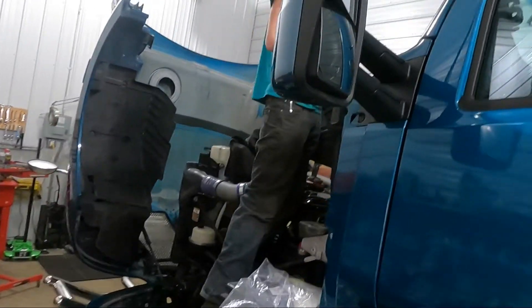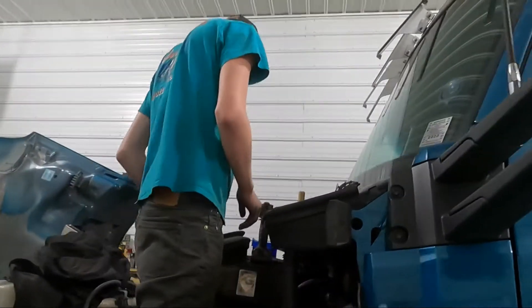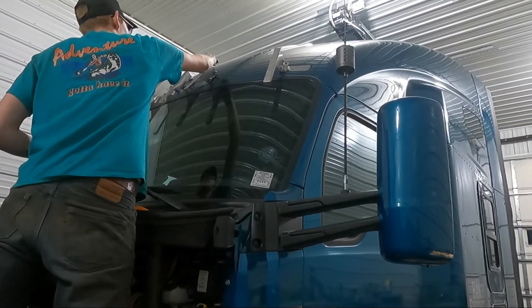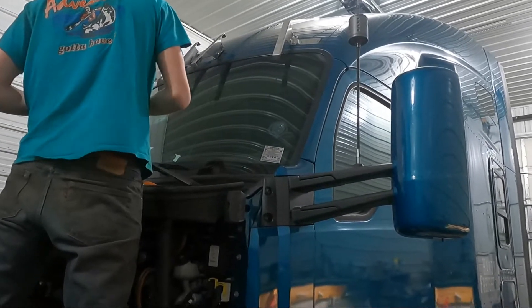Good evening, YouTubers. Today we're installing a Roadworks sun visor — a stainless steel visor on this 2015 T680.